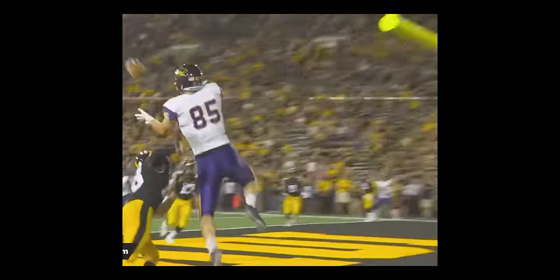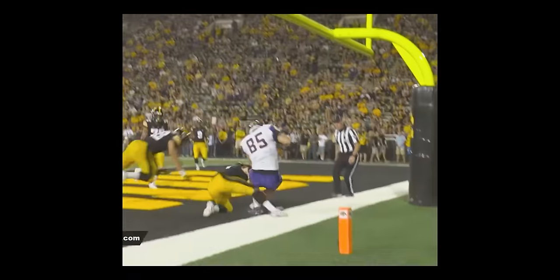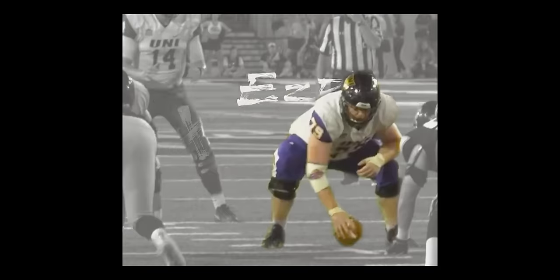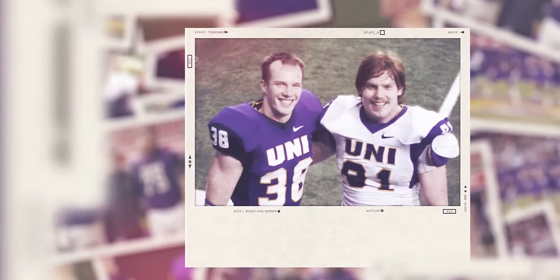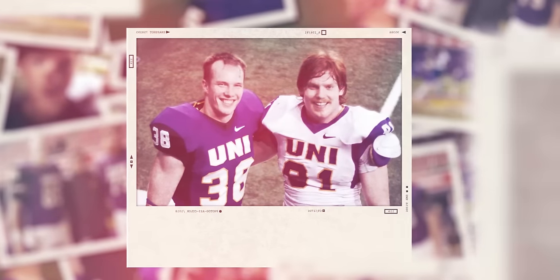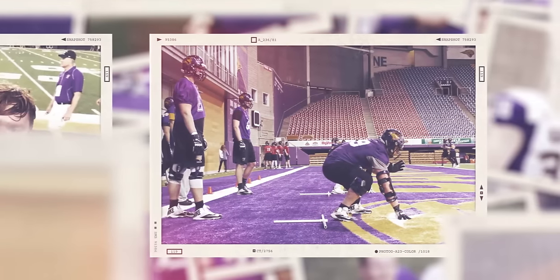Ezra and I met by way of football — we both went to the University of Northern Iowa and played football. We came in at the same freshman class and were assigned as random roommates, and it was a match that ended up sticking. After college ended and football was over for both of us, we figured we needed something else to do together and 310 Timber was born.